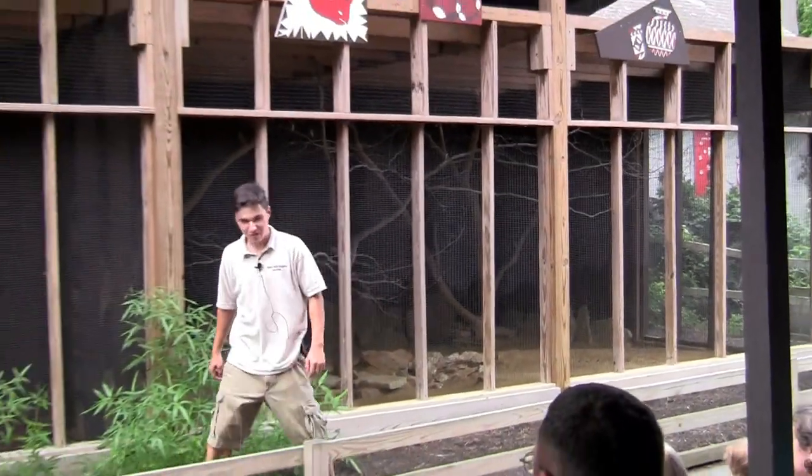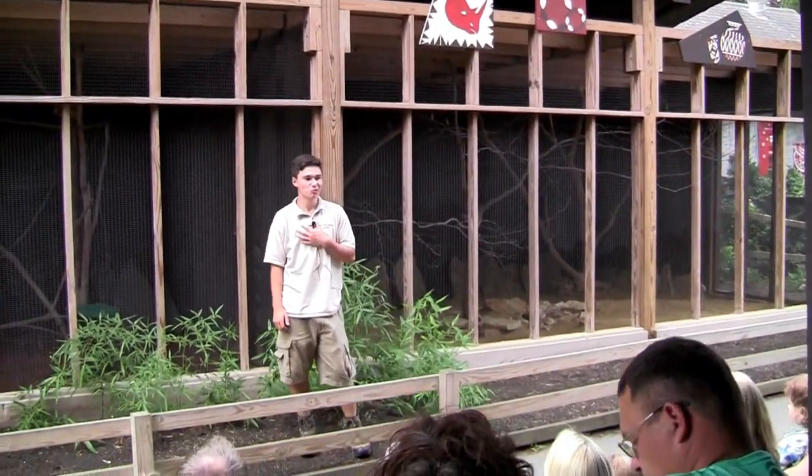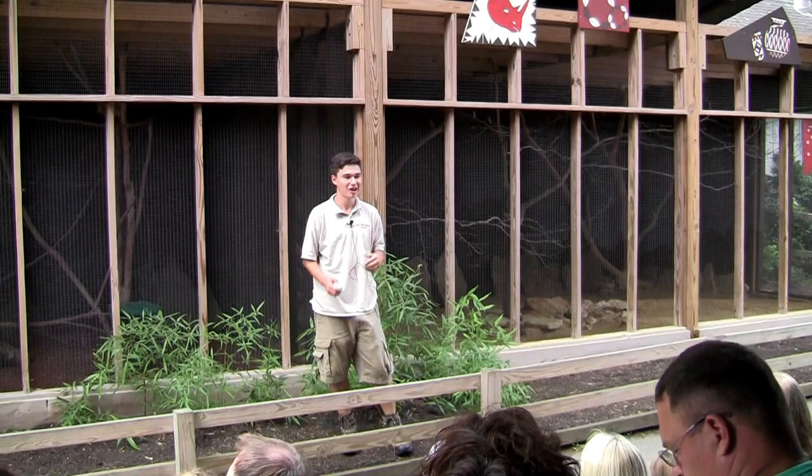Hello everybody. Welcome to Animal Presentations. My name is Quinn. I'm a zookeeper here at Yorkshire Wild Kingdom. How's everyone doing today?